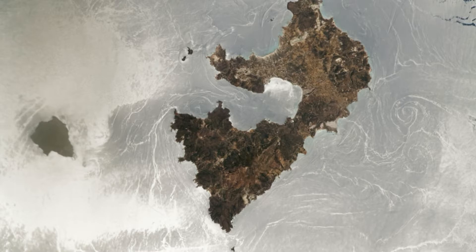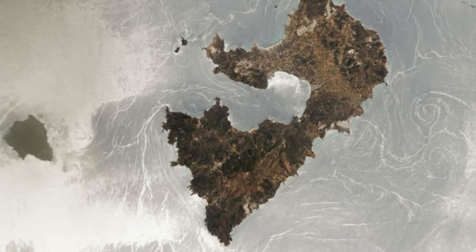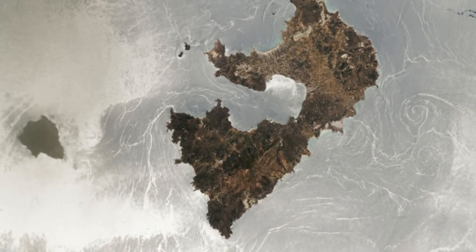The silvery seas surrounding the islands are the Myrtoan Sea to the northwest of Melos and the Sea of Crete to the southwest, both of which are part of the larger Mediterranean Sea. The image was released online September 12 by NASA's Earth Observatory.